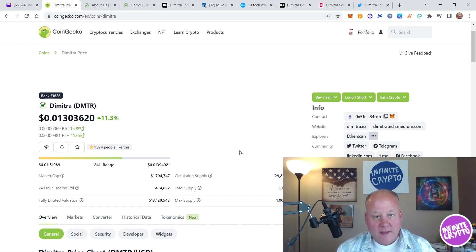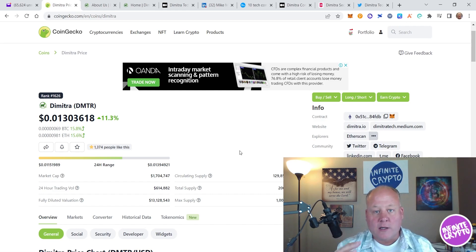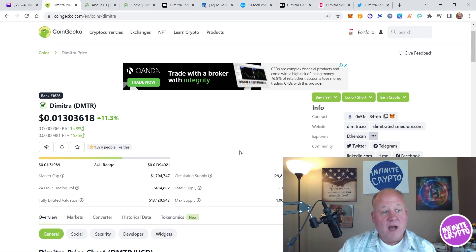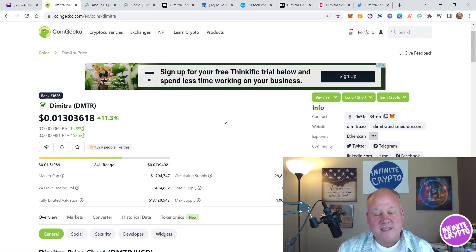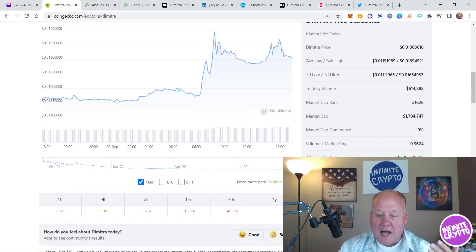One of the things that's super important in this current market with all the turmoil going on is: is a project working, are they building, are they getting better during this bear market? I've always believed that if you can last through a bear market and come out stronger, the next bull market could be unbelievable. Right now the token is sitting at about 1.3 cents. If you scroll down, it launched last year and its all-time high during last year's bull run was almost six dollars.